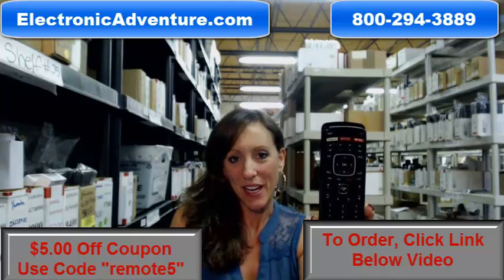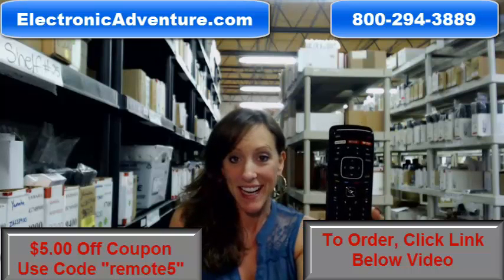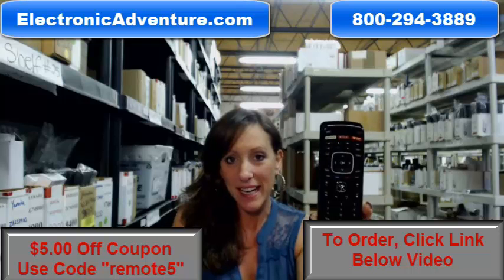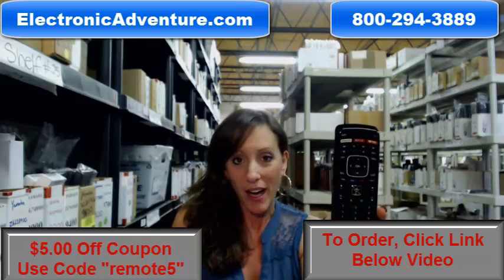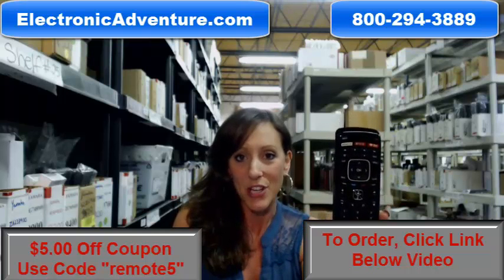Hey, I'm Stacey with Electronic Adventure, and I've got this brand new Vizio Remote Control here. It's in stock and it's shipping today. So if you need this remote, go ahead and buy it today. We're offering you $5 off your order, and all you have to do online is enter the coupon code REMOTE5 at the checkout.